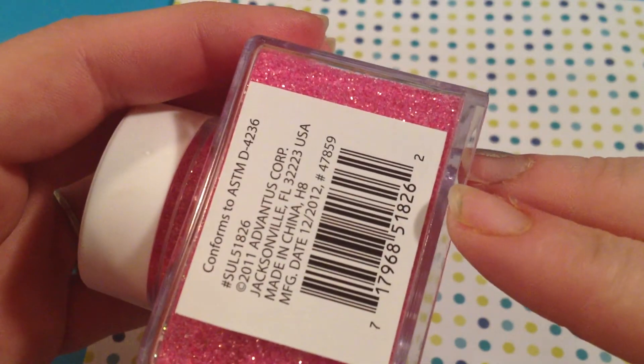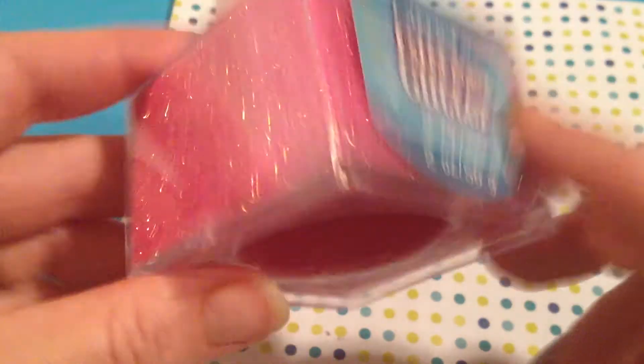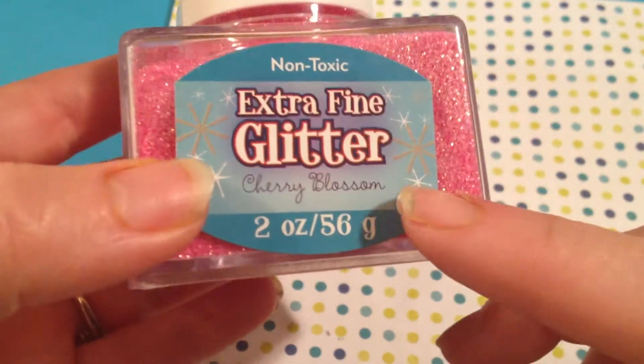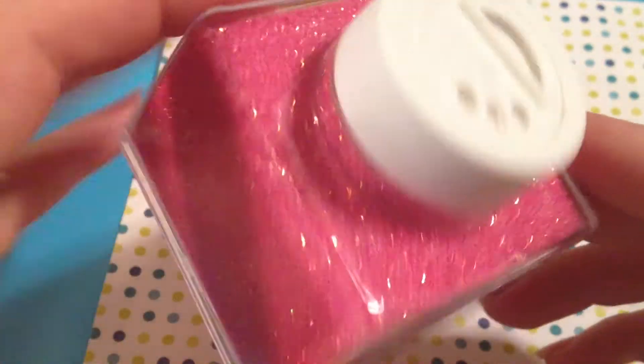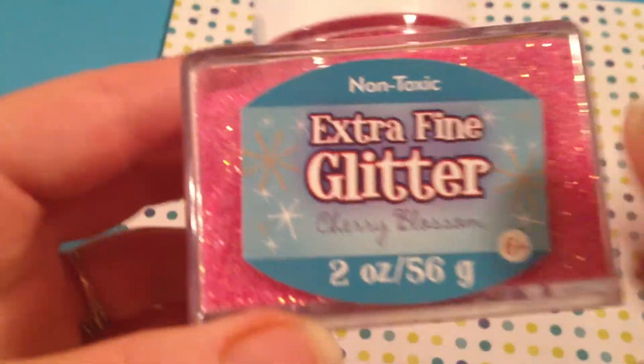So I picked those up. I went to Joann's — it's not a very big haul from Joann's today. I just went in for one thing and found a couple of little things in the Extra Fine Glitter. They have some new colors now at my Joann's, and they had some neon colors — a neon pink, a neon green, an orange, and a yellow. I picked up the pink because I thought it was super pretty; it's not like any of the other pinks they had. This one's called Cherry Blossom.